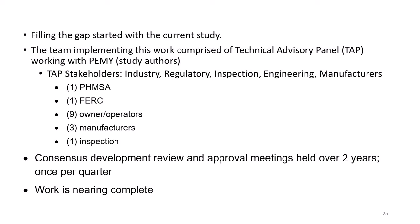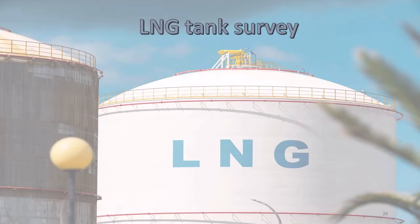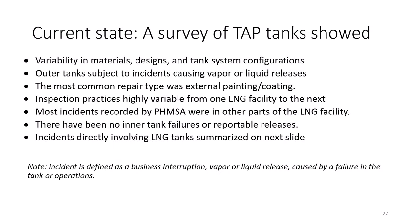The project we managed needed industry input and consensus. The Technical Advisory Panel, or TAP, was set up. It included nine owner-operators, both PHMSA and FERC, three manufacturers of LNG tanks, and one inspection agency. We held quarterly meetings over two and a half years. We surveyed the owners and operators to get data and facts. The survey shows that there is a lot of variability in how LNG tanks are managed and inspected.